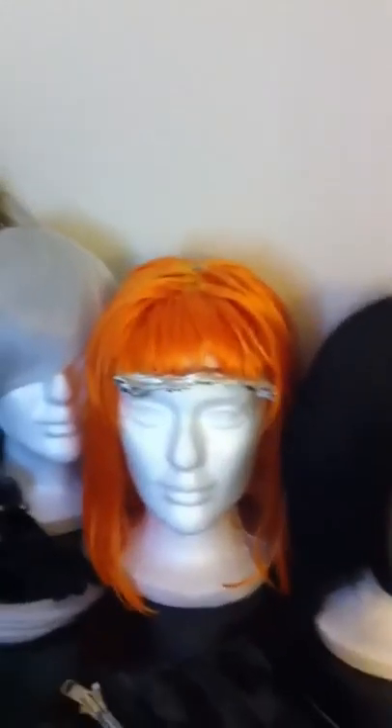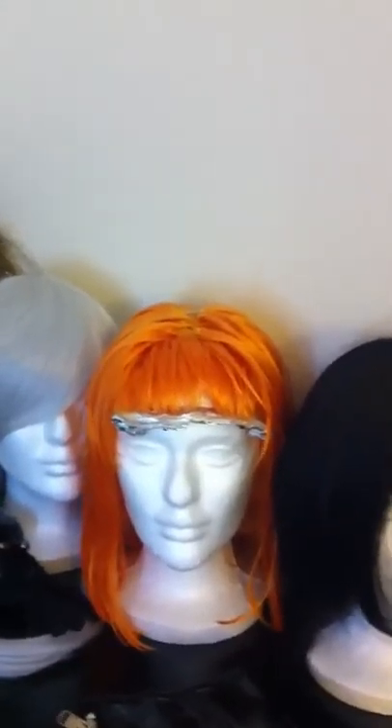Got a couple of wigs here. This one's just for fun. This one is for my Leeloo Dallas costume, which I have part of over here. There's the boots. I made the suspenders last year. They're kind of beat up out of duct tape and I decided to use them as a mold — I'm going to make them again out of pourable silicone and some styrofoam. So that's going to be fun.